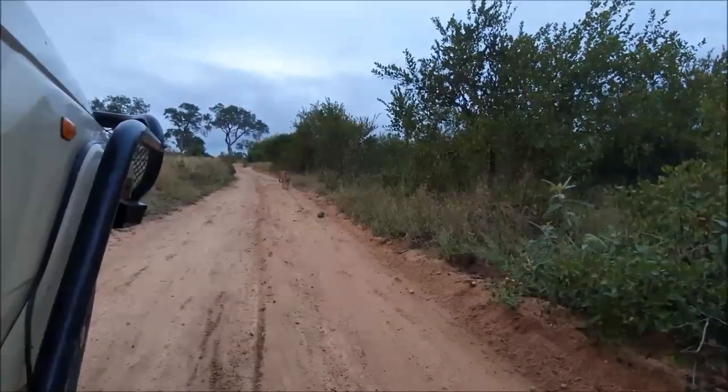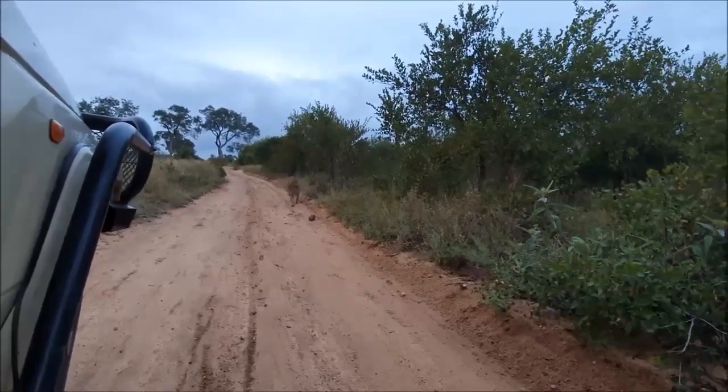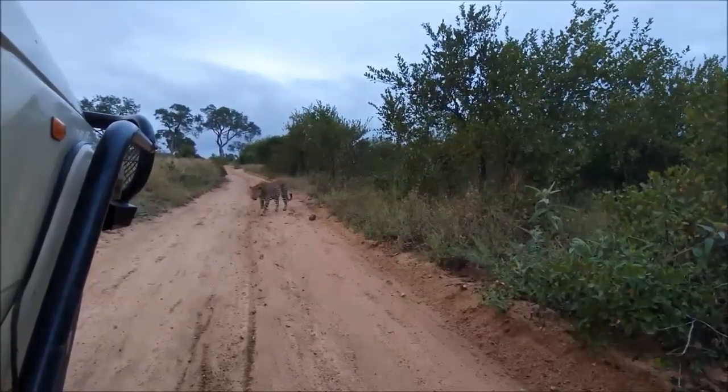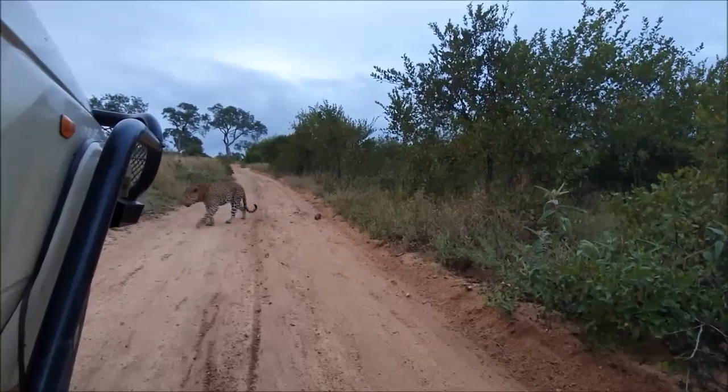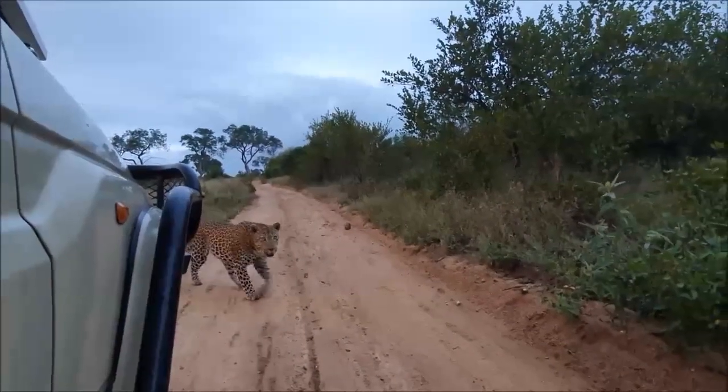We've also bumped into Ravenscourt, a beautiful big male leopard who is actually potentially the father of Klangisa's cubs. You're never 100% sure because leopards will mate with multiple males to confuse paternity.